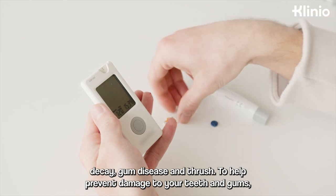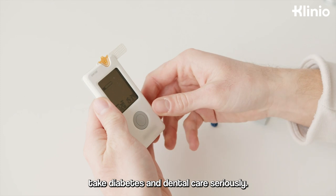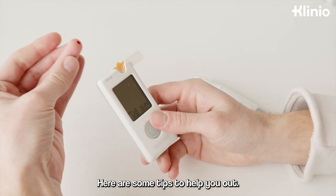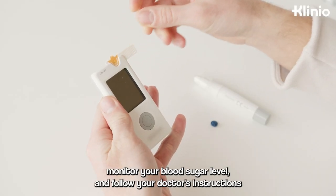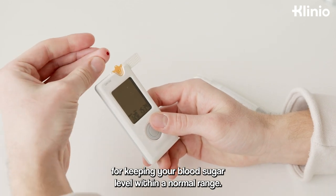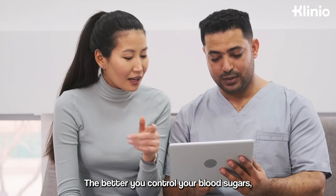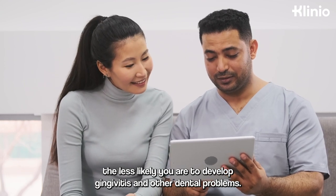To help prevent damage to your teeth and gums, take diabetes and dental care seriously. Here are some tips to help you out. Make a commitment to manage your diabetes. Monitor your blood sugar level and follow your doctor's instructions for keeping your blood sugar level within a normal range. The better you control your blood sugars, the less likely you are to develop gingivitis and other dental problems.